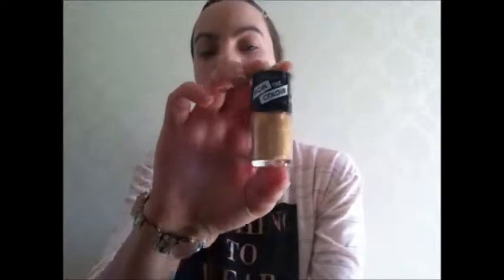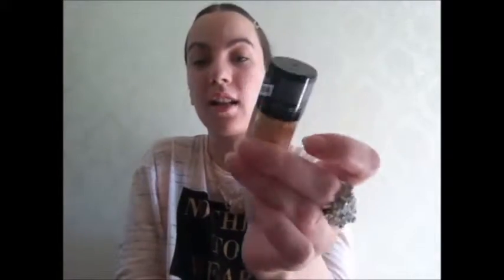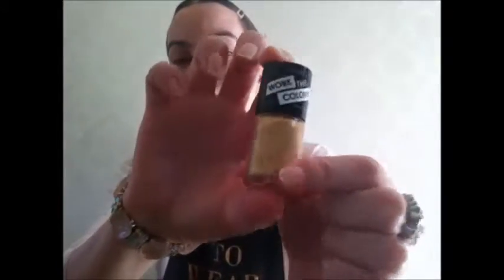The last nail polish is by Collection — it's called 'Work the Colour Foil Gold 16.' Gold is a lovely colour to wear all year round and it's really nice for spring, whether on the toes or on the nails. It's by Collection and you can pick this up from Superdrug for a couple of quid.